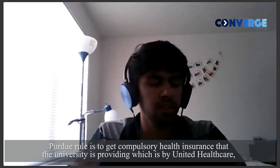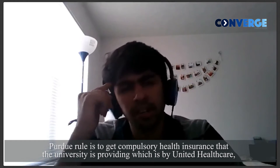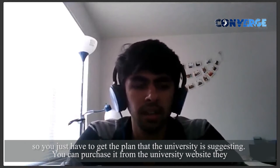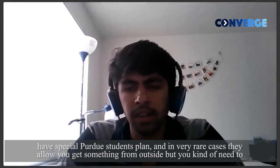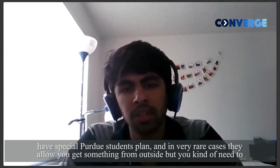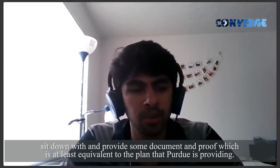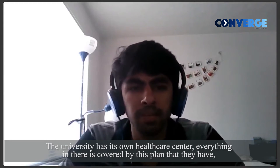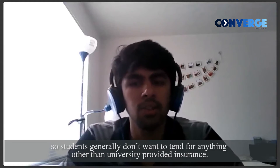Purdue rules dictate that it's compulsory to get the insurance that the university is providing, which is by United Healthcare. You just have to get the plan that the university is suggesting. You can purchase it from the university website — they have a special Purdue students plan. In very rare cases they do allow you to get something from outside, but you need to provide documents proving it's at least equivalent to the plan that Purdue is providing. The university has its own healthcare center and everything in there is covered by this plan, so students generally don't tend to look for anything other than the university-provided insurance.